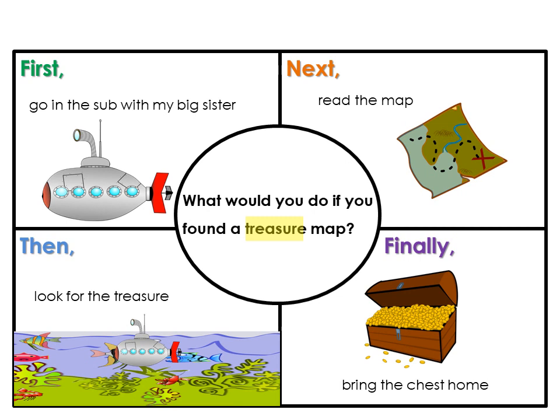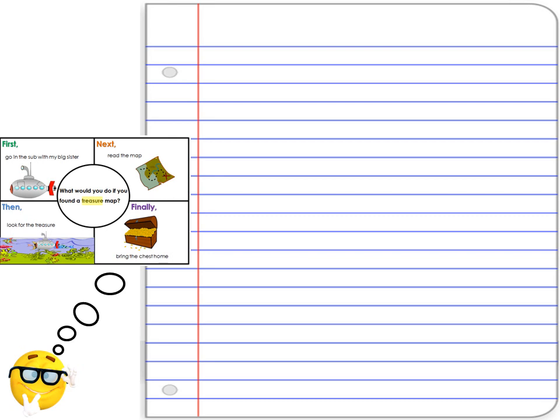This sounds like a good story. All my ideas are on my graphic organizer. Now I can begin writing.